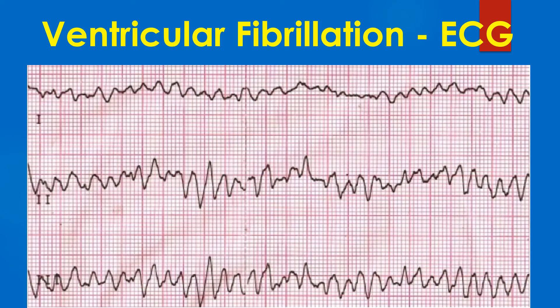When multiple simultaneous leads are available, as in this case, it can be seen that the morphology is different between the leads as well.